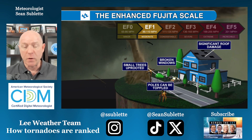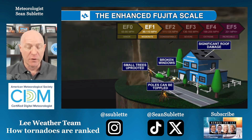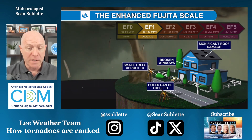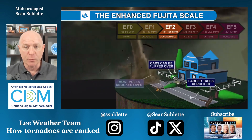EF1 scale damage is when the winds are upwards of 110 miles per hour. There are going to be more tiles and shingles torn off of roofs, but by and large the roofs are still okay. There will be some broken windows as debris flies around the tornado, and some smaller trees can be uprooted.